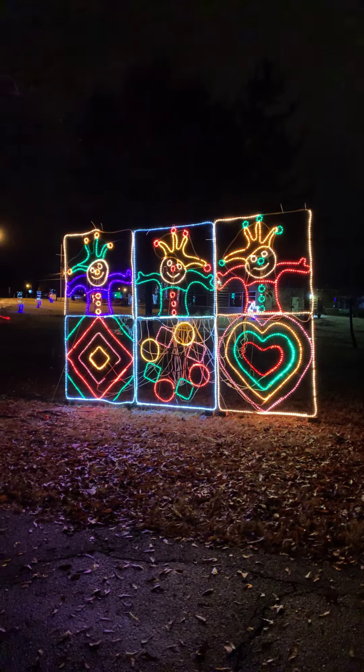Hey guys, we are still at the Christmas lights but we've just been looking at some of them. We're just gonna take you guys with us. Look at Hello Kitty, guys! Get a close-up — that's cool. We're just gonna keep walking.